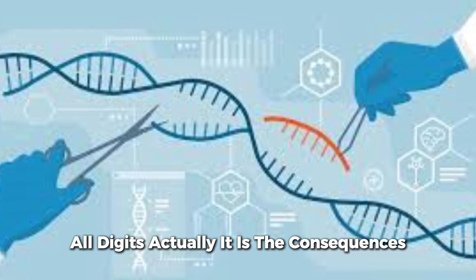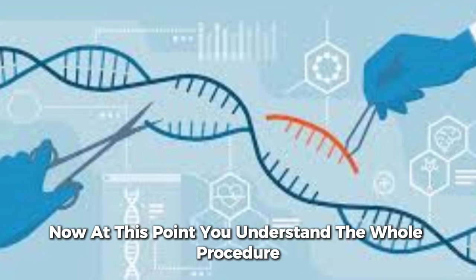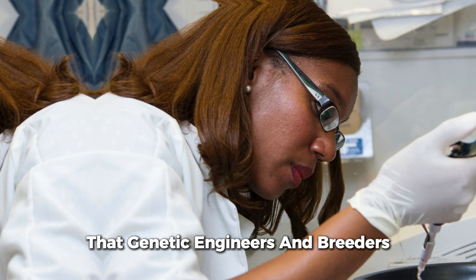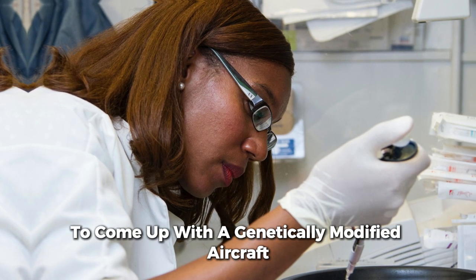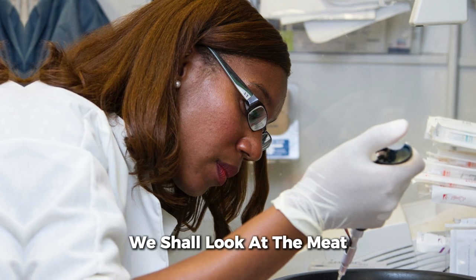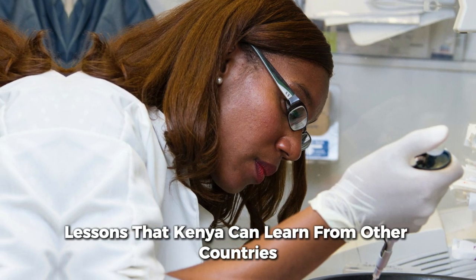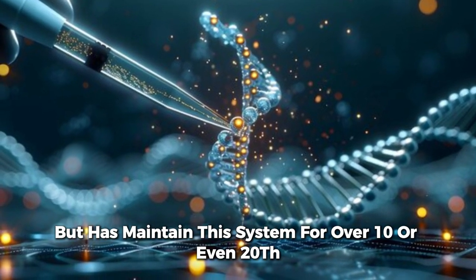The fact that the genetic modification transformation process is artificial does not automatically make it undesirable or dangerous — it is the consequences of the procedure that give cause for concern. Now that you understand the whole procedure, it might sound very botanical, but that is the full process that genetic engineers and breeders go through to come up with genetically modified crops. This series will continue: we shall look at the myths, the truth, and in our final sections, lessons that Kenya can learn from countries such as South Africa that has implemented this system for over 10 to 20 years.